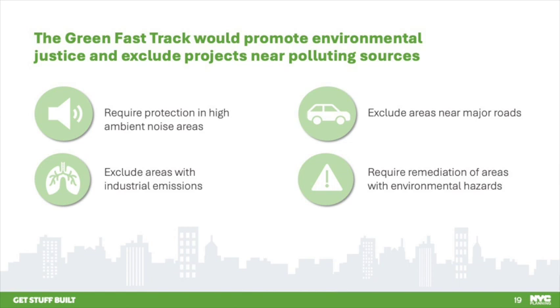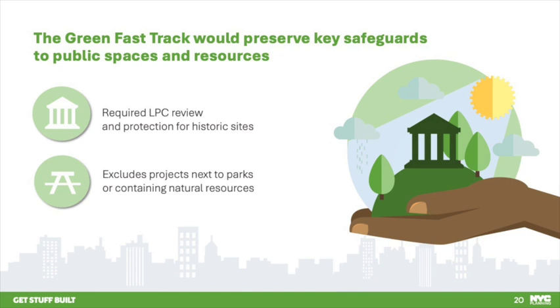Projects could satisfy these requirements either by establishing that there are no air quality, noise, or soil issues, or by agreeing to an e-designation as they do now. These important environmental safeguards are among the most common protections that result from the environmental review process and would remain part of the Green Fast Track. The fast track would also preserve safeguards for neighborhood character, maintaining Landmarks Preservation Commission oversight for historic resources, including architectural and archaeological documentation and construction protection. It would also exclude projects more than 250 feet tall, and projects more than 50 feet tall directly adjacent to sunlight-sensitive open space, natural resources, or historic resources.